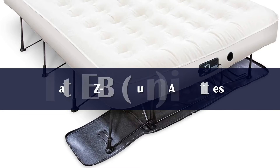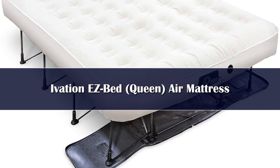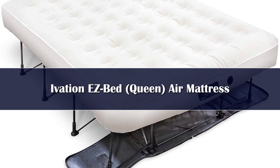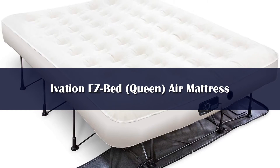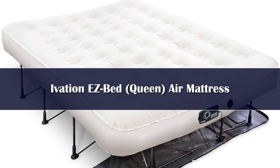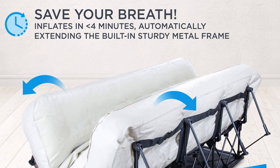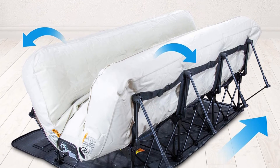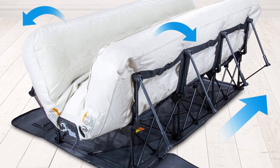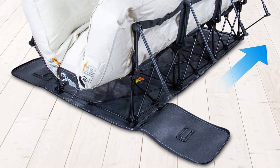Number 3: An air mattress with a frame elevates the sleeping area, making it easier to get in and out of bed, and also gives any spare room the feeling of a proper guest room. Our top pick in this category, the Ivation Easy Bed Air Mattress, offers a unique design with a self-deploying frame that gives the bed a standard height of 24 inches. Of the 10 air mattresses we tested, this option was one of the easiest to set up, even with a frame — the process was largely hands-off and took only 6 minutes and 32 seconds.